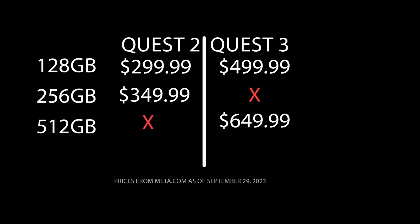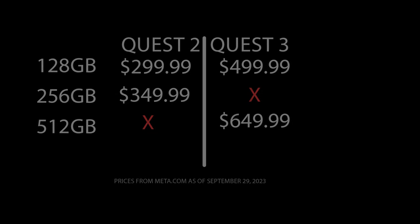The 512 is also more future-proof compared to the 128. As games and apps become more demanding, they'll require more storage space, so the 512 ensures you'll have enough room for future titles. If you think differently, let us know in the comments why you prefer the 128 over the 512. Thanks for watching — consider subscribing, with lots more content coming.